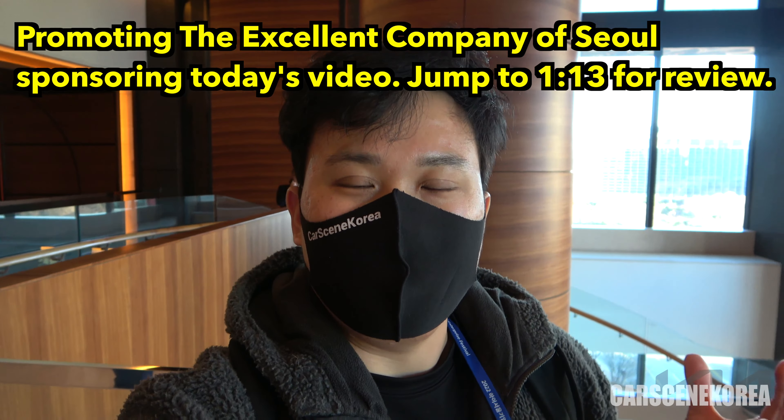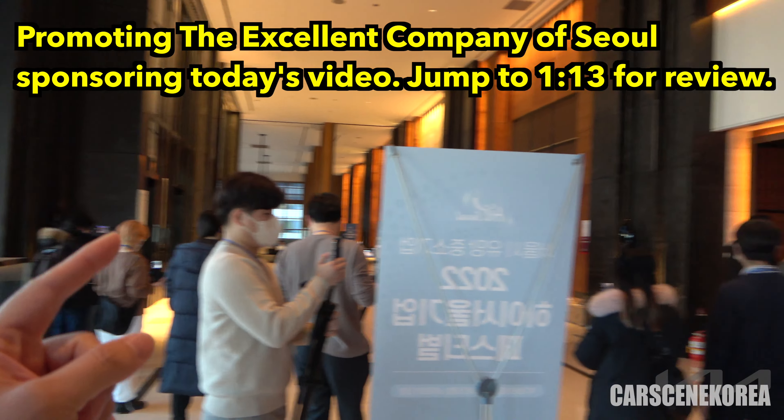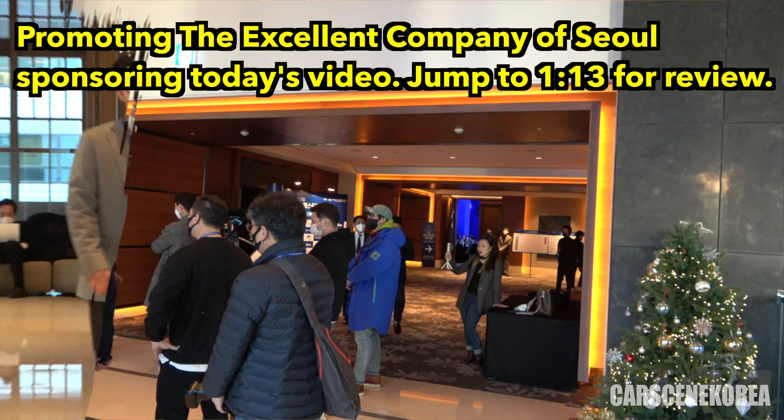Today's video is sponsored by SBA of Seoul, Korea. After the mayor enters, I'll go inside and show you all about today's event.